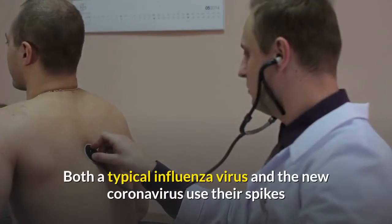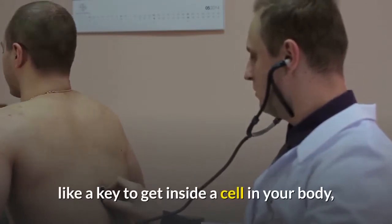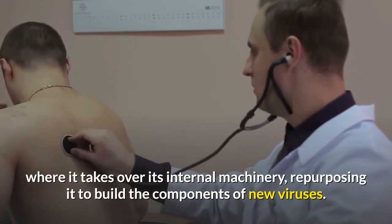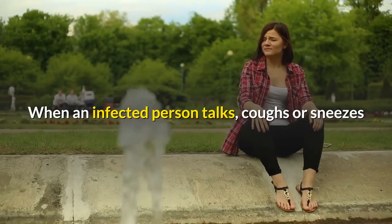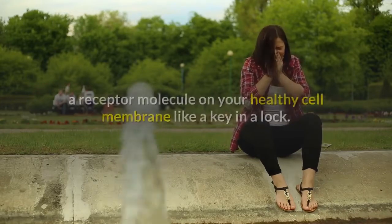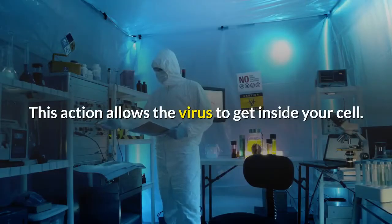Both a typical influenza virus and the new coronavirus use their spikes like a key to get inside a cell in your body, where it takes over its internal machinery, repurposing it to build the components of new viruses. When an infected person talks, coughs, or sneezes, one spike on the virus inserts into a receptor molecule on your healthy cell membrane like a key in a lock. This action allows the virus to get inside your cell.